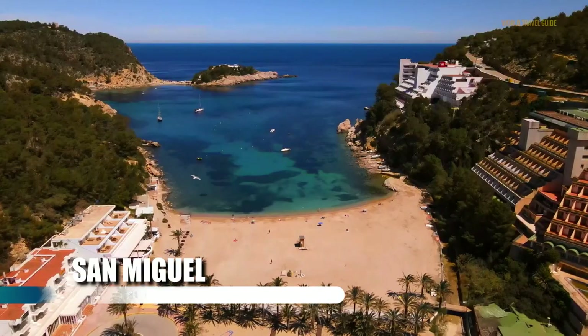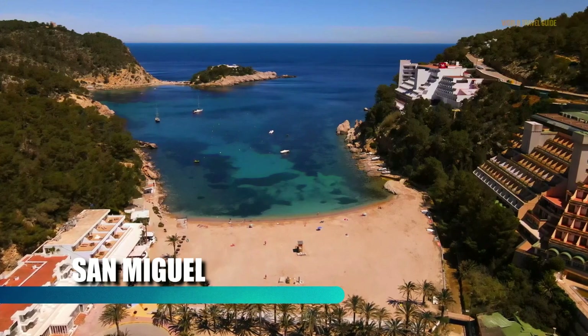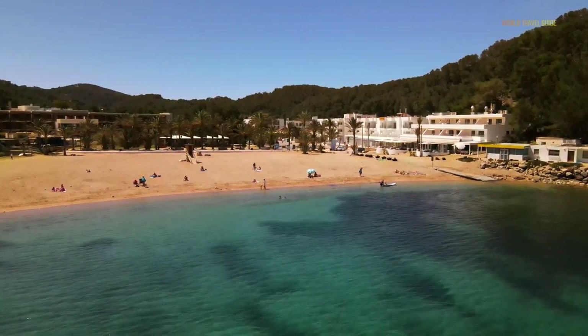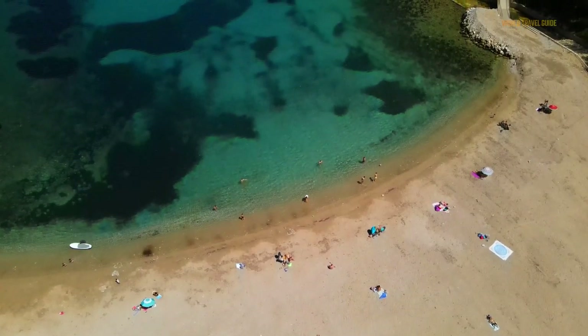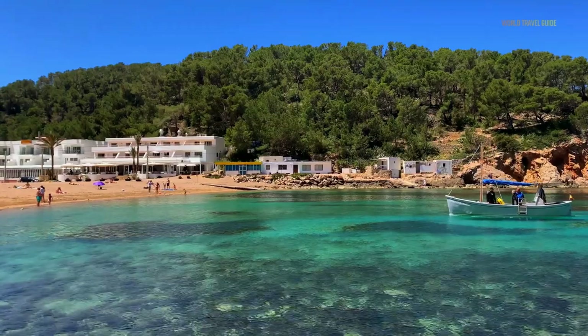Close to the iconic Benares beach, San Miguel is more of a family resort. There's a beautiful sandy beach nestled in a cove with cliffs on both sides, and a nice selection of boutique hotels and restaurants. It's on the north coast, away from the craziness of the southern beaches, so it's relatively quiet even in high season.